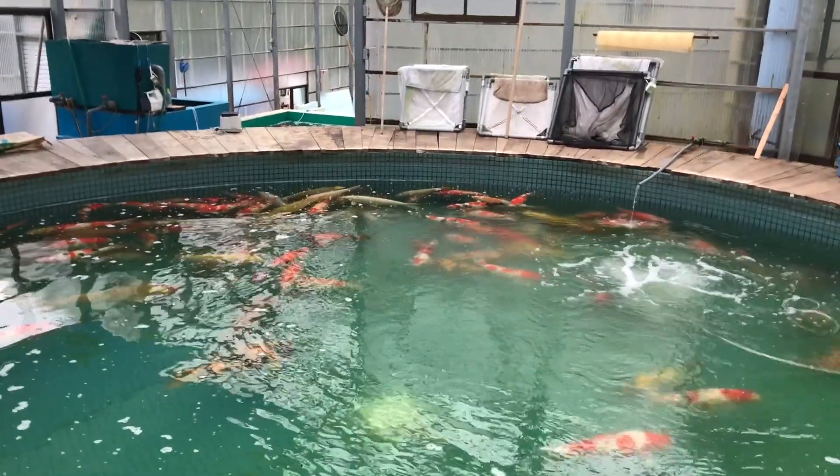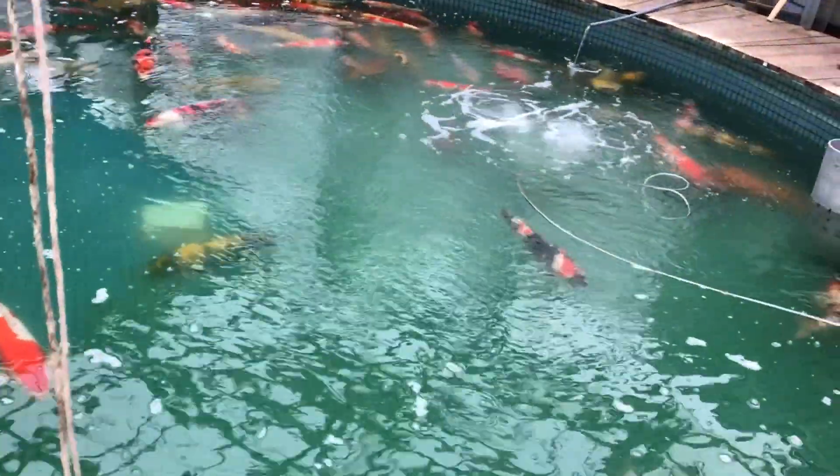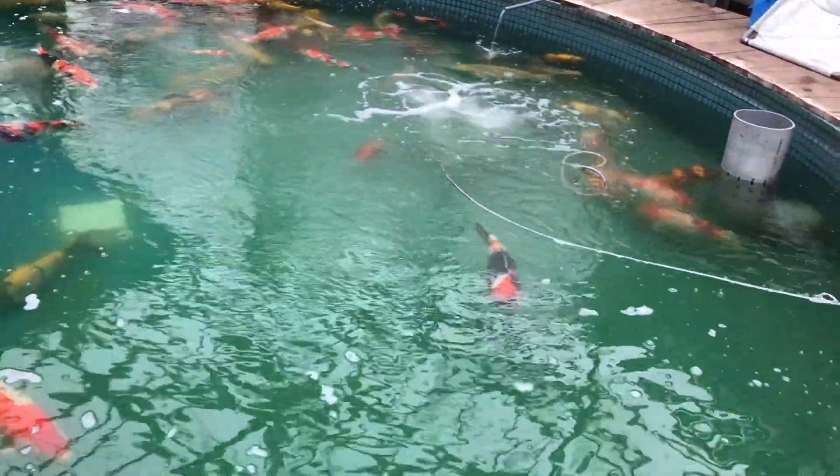There's a Ginrin Kimatsuba in here which I know he's been offered a lot of money for and he doesn't want to sell it. He has got some, and I don't think they're all in here either. I'll pan it around in a minute and we can have a look. Now you're looking at probably the smallest koi in here — around about 60 cm. The biggest one in here is well over 90. You see the big Chagoi there — that's going to be over 85 anyway.